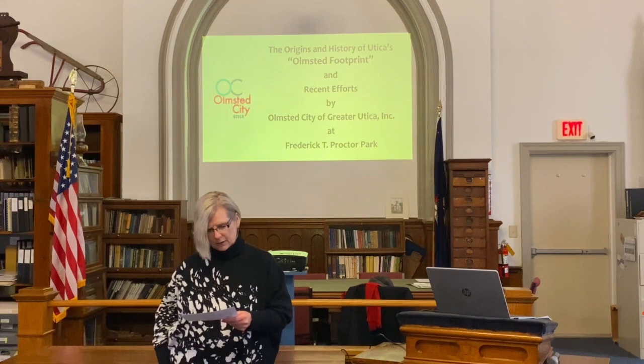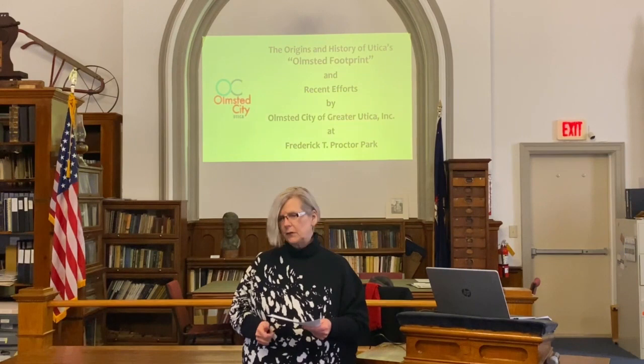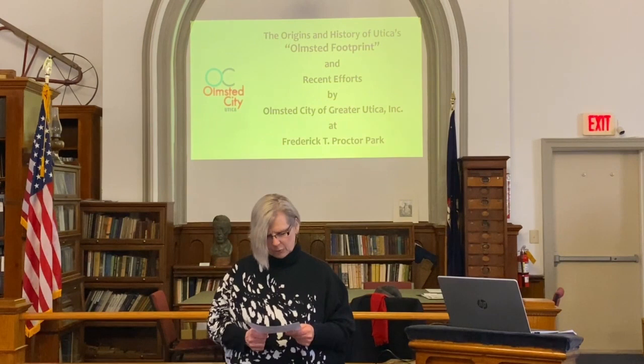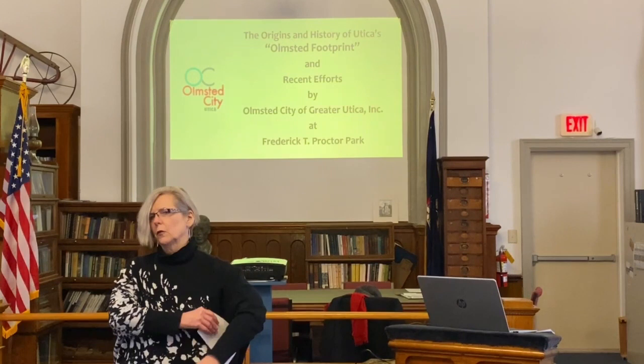Today, Phil will present a talk about the origins, creation, and restoration of Utica's Olmstead parks and parkway system, as well as the area's Olmstead design neighborhoods and efforts by his organization, the Olmstead City of Greater Utica, to restore and enhance Utica's Frederick T. Proctor Park, which was designed by Olmstead and is listed in the National Register of Historic Places. Please join me in welcoming Phil.